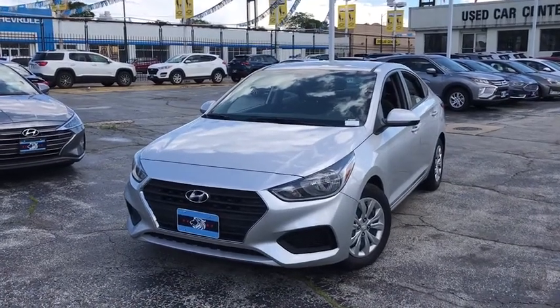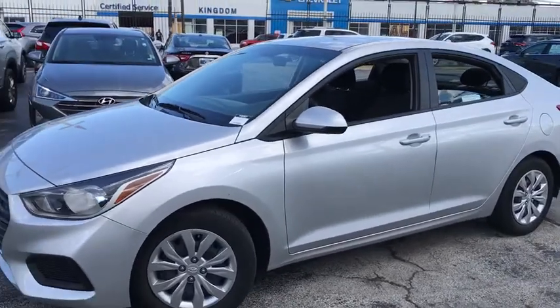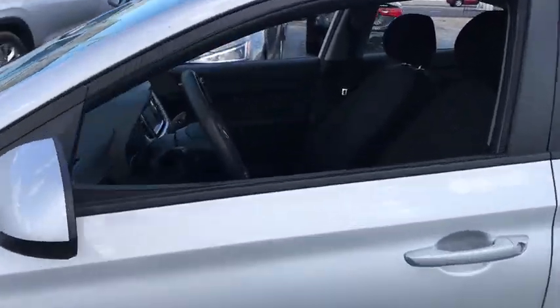Looking for the right vehicle? Check out the 2018 Hyundai Accent. Designed to keep you moving and leave boredom behind, the Hyundai Accent is affordable, fuel efficient, and safe. A winning combination.